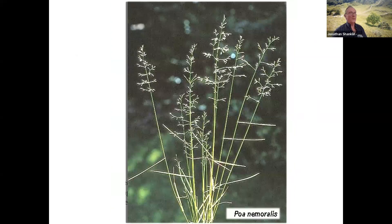And I remember Jonathan pointing out the leaves are normally at right angles to the stem.